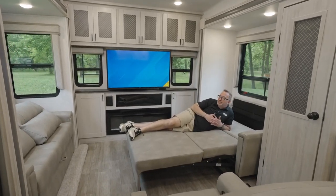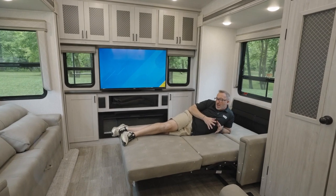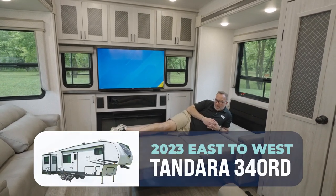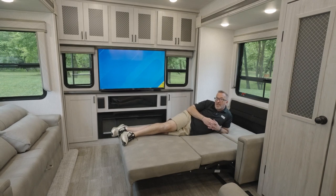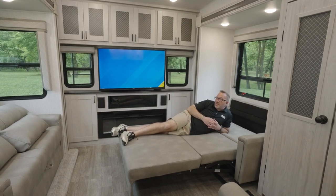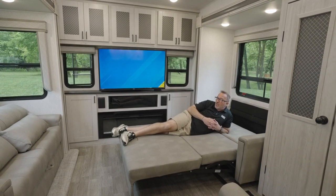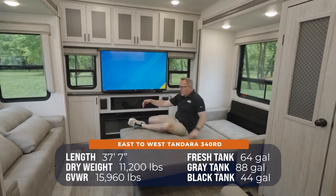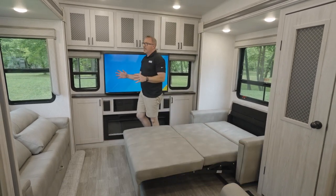Hey, what's happening? Chris Young here, just lounging on the easy glide sleeper sofa in the brand new East to West Tandera 340 RD. This rear den coach is great for a couple or family, can sleep up to 6, 37 feet 7 inches, roughly 11,200 pounds.